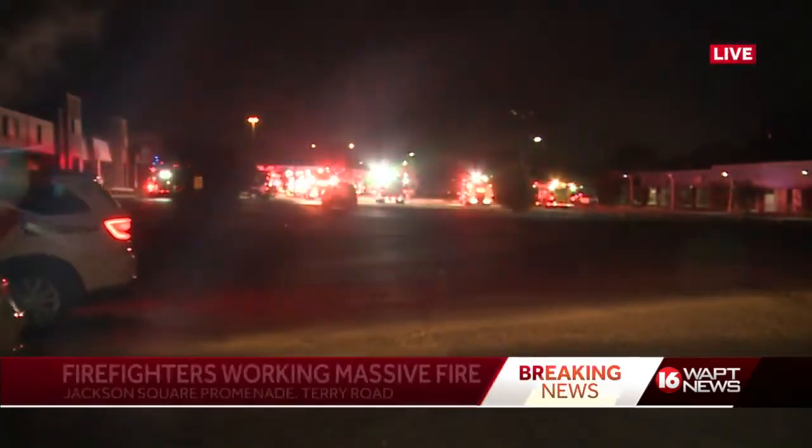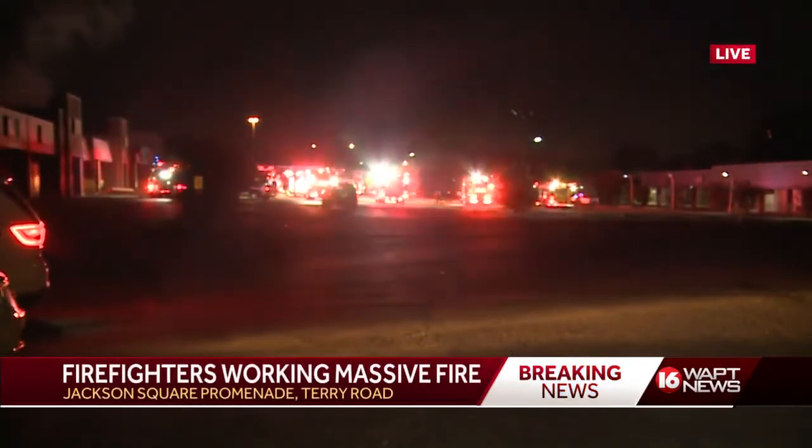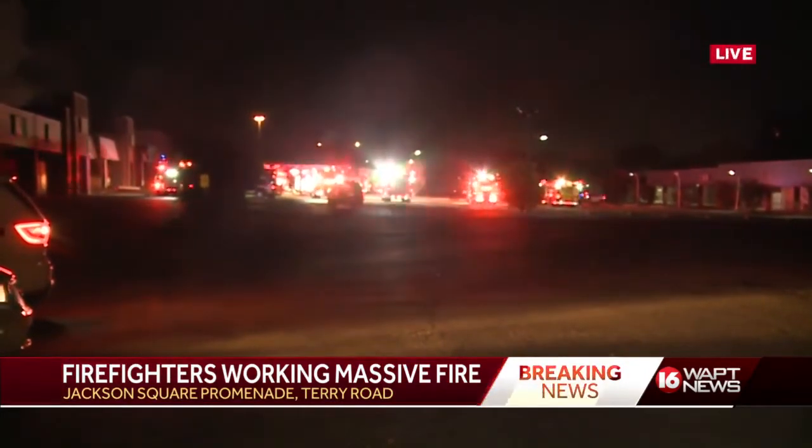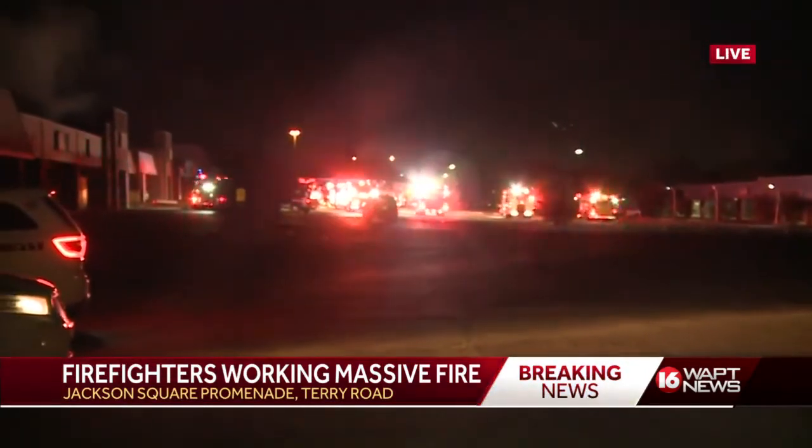It seems that crews have contained this fire here at the Jackson Square Promenade right off of Terry Road. You can see just how many crews have filled this parking lot to handle this fire. When we got here, we started to really see those crews pour into the parking lot where we saw that area of the shopping center fully engulfed in the flames.